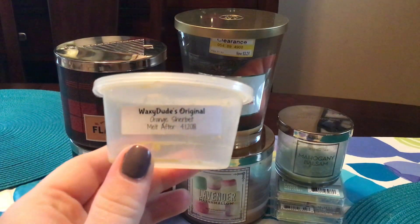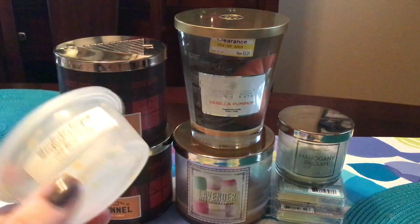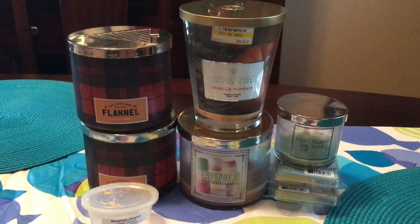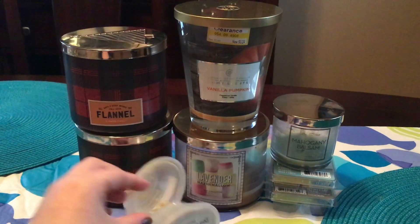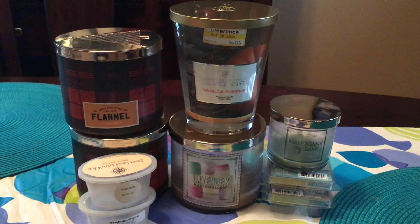On to cups. We have Waxy Dudes Orange Sherbert. I really liked this. This was nice and strong. He's unfortunately not in business anymore so you can't get his stuff, but it was good. This is Destination Wax Pear Salad. I didn't like this. This smelled odd, like an old smell. I just did not like that. It had like a super off, old smell. It was not my favorite scent.